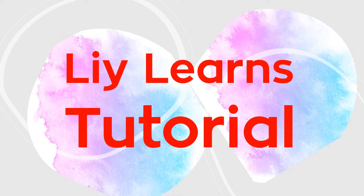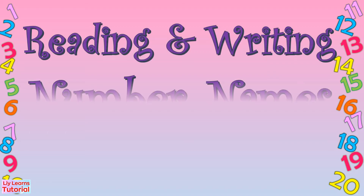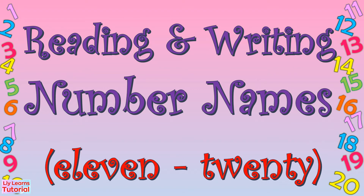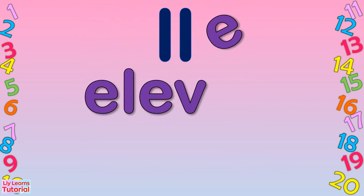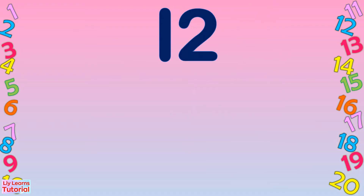Hello everyone, welcome to my YouTube channel. Today's lesson is Reading and Writing Number Names 11 to 20. Eleven: E-L-E-V-E-N. Eleven. Twelve...